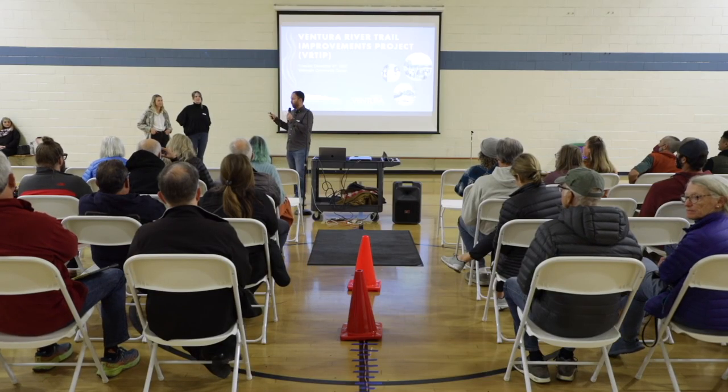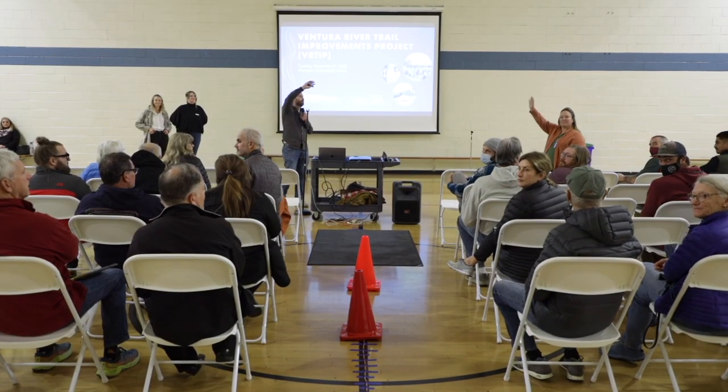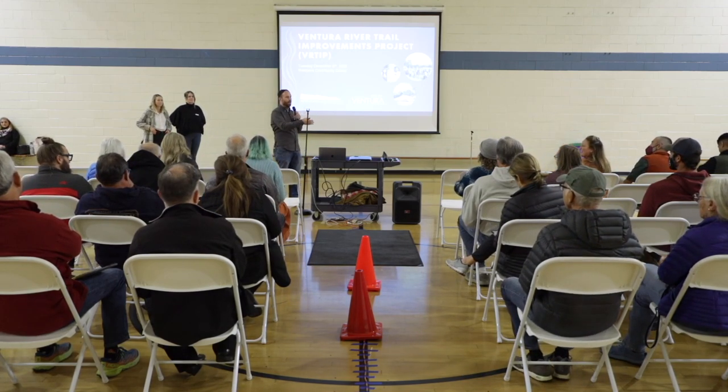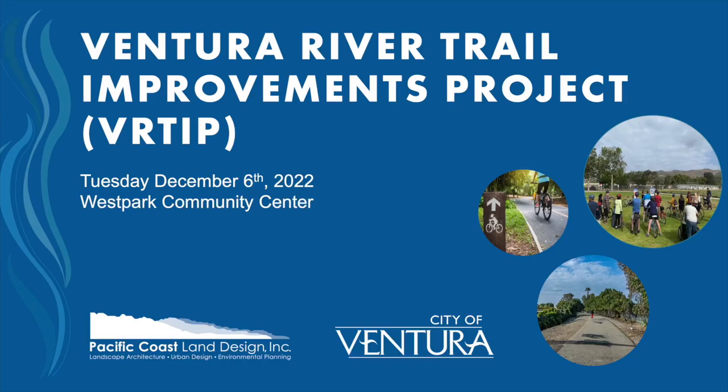I'm a principal with Pacific Coast Land Design. We're here tonight to talk about the Ventura River Trail Improvement Project. I'm joined by our team, Brianne and Tori, and we're going to do a little presentation. This is a City of Ventura project. We have park staff — Stacey and Emily — as well as Public Works. It crosses both jurisdictions, so technically under Public Works, Derek Towers and project manager Alejandro Puga are here as well. Thank you all for coming.